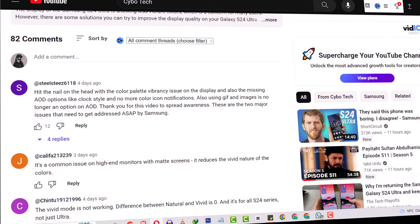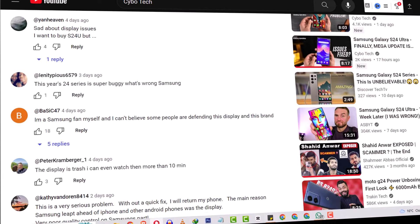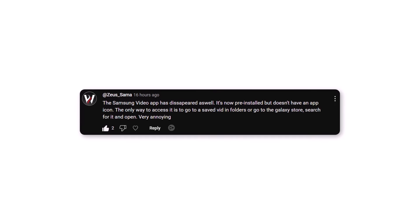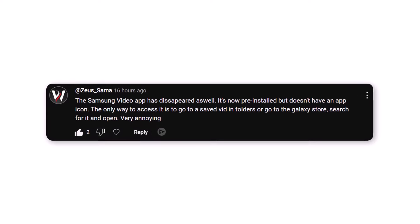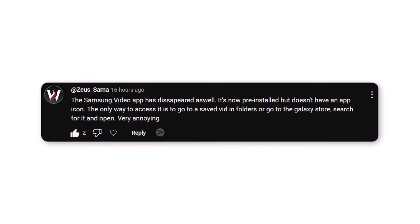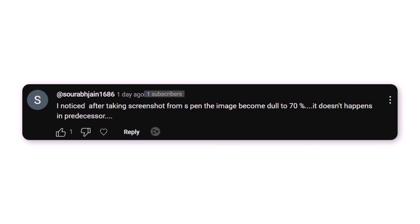In previous videos, several S24 Ultra users reported various issues and bugs. At Zeusama mentioned that the Samsung video app is missing its icon — installed but only accessible via saved video folders or the Galaxy Store. At IamRobertPrice reported non-stop crashes in Pokémon Go and stutters in Dock and Battle on the S24 Ultra, hoping for a fix soon. At Sorogjan1686 observed that after taking a screenshot with the S Pen, the image becomes dull by 70%, a behavior not present in the predecessor.